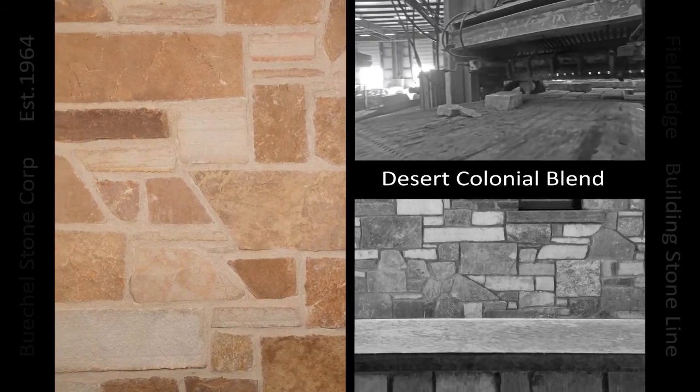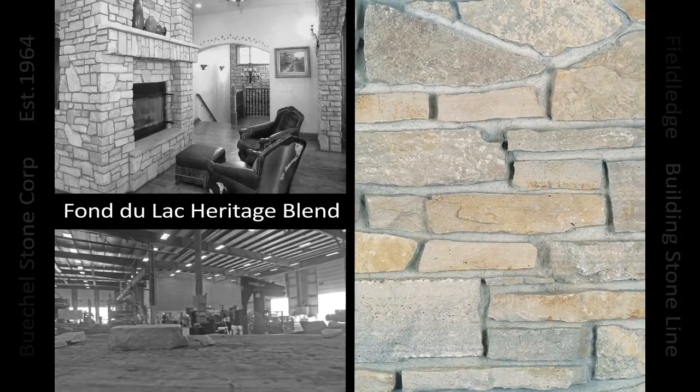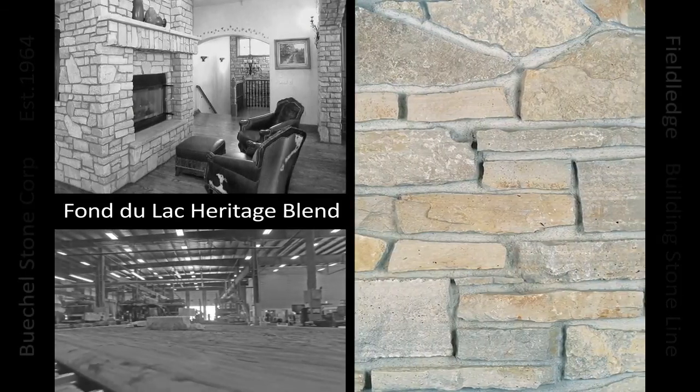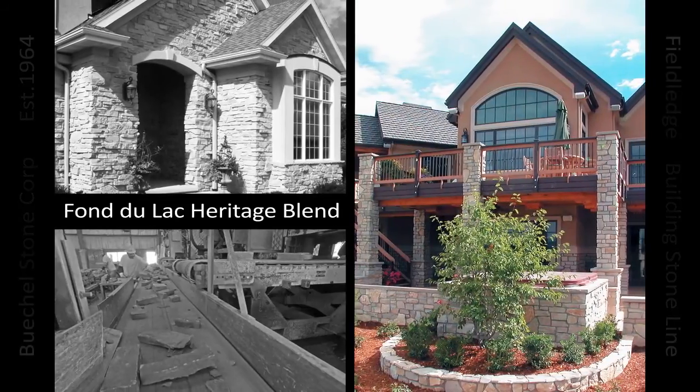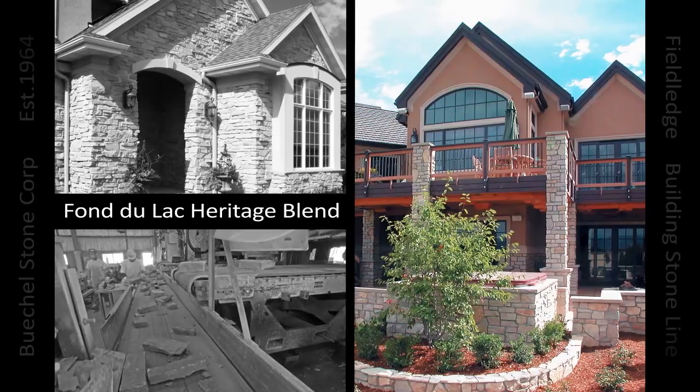From my point of view, the deliberate display of what was once considered rubble was realized later than one might expect. Why conceal such a stunning array of natural colors and unique textures for so long?